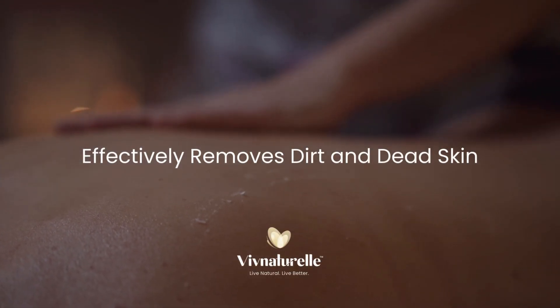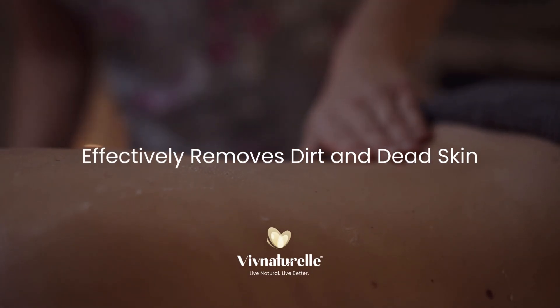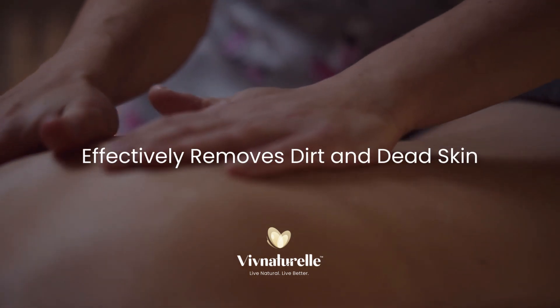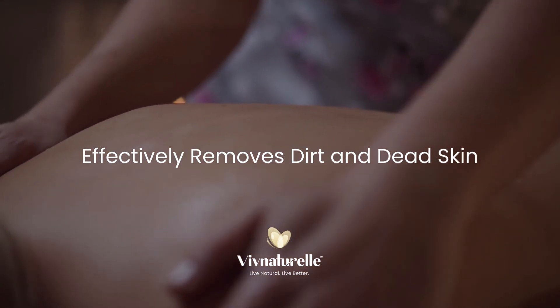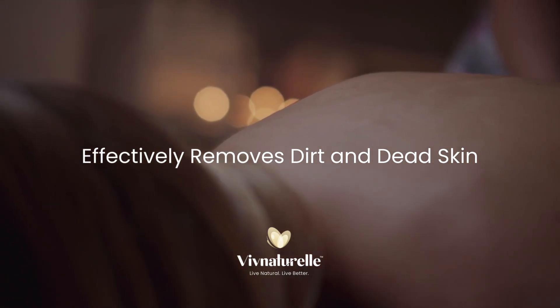Hot oil body massage is also effective to remove dirt and dead skin from the body. Rubbing warm oil on the skin helps remove accumulations of outer dead skin layer on your body. This is especially useful for parts of the body that are prone to collecting dirt.